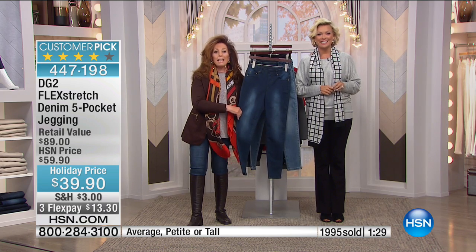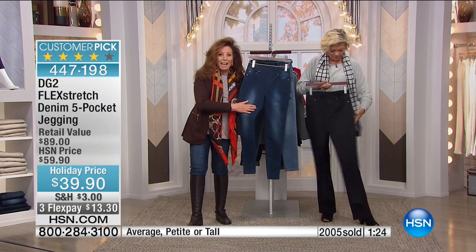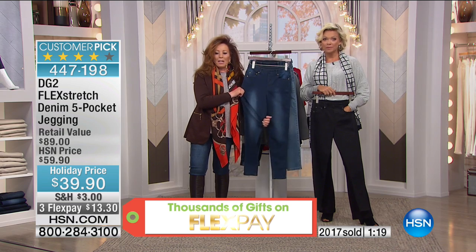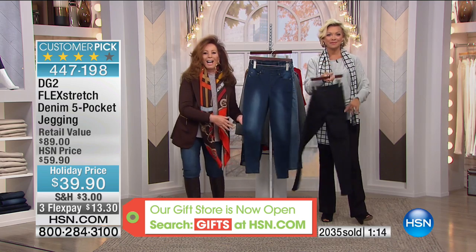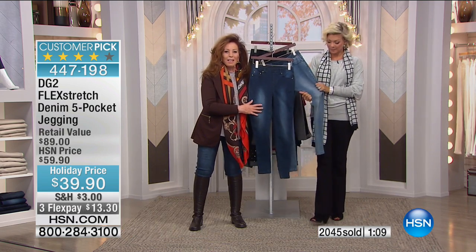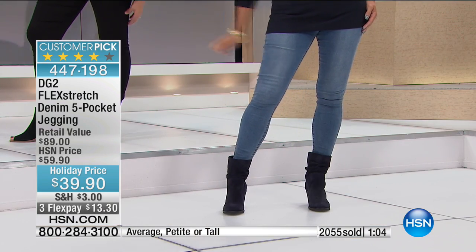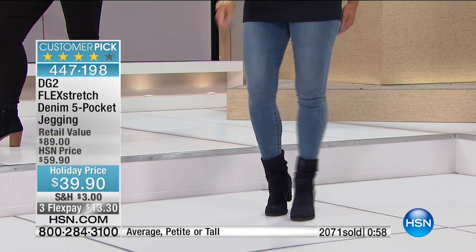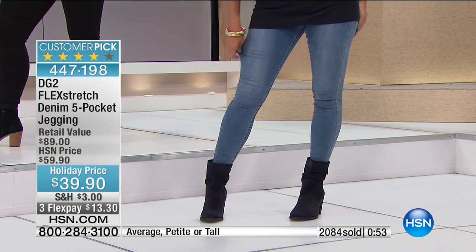Nice to hear from you, Denise. Have you had Flex Stretch before? Hi, Diane — this is actually my first pair, but I have a story about one of your other jeans. I fell in love with them — I think they're about 10 years old, your first stretch. I've gained and lost over the years, and those jeans went through everything with me and still look fantastic.